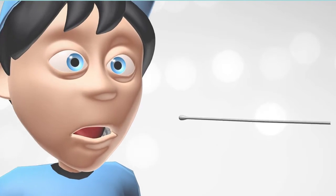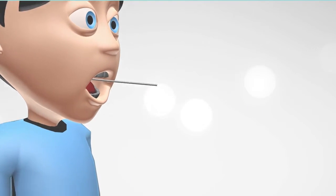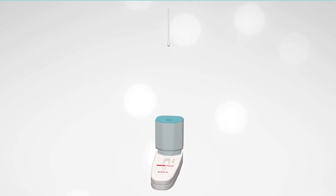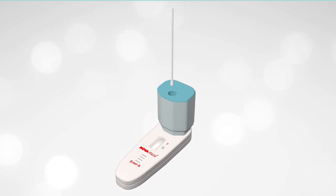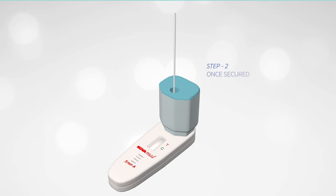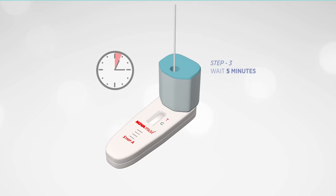Take a throat sample using the swab. Insert it into the sampling well within the dark blue area. Press down the cartridge and wait for the results.